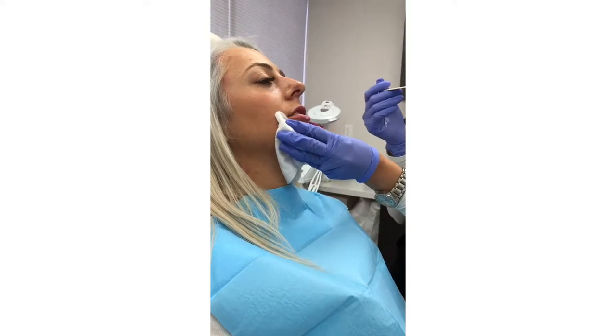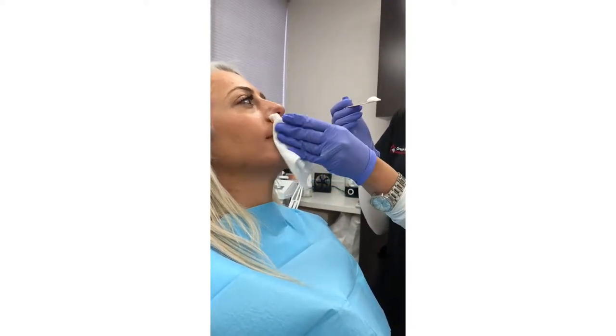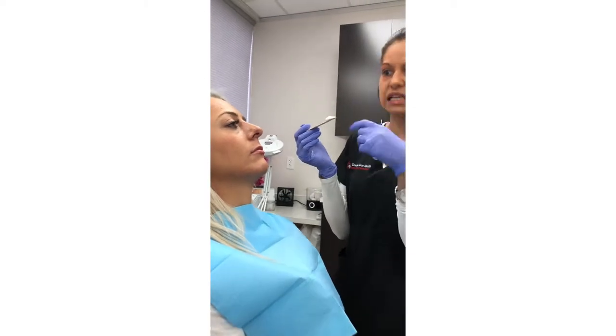This is the numbing. Just relax. This is the numbing. Just relax. There you go. Keep your mouth closed. How long does the whole process take? The numbing is what takes the longest — 20, 30 minutes for the numbing. I'll come and check on you in about 20 and see if your lips are feeling tingling and numb.